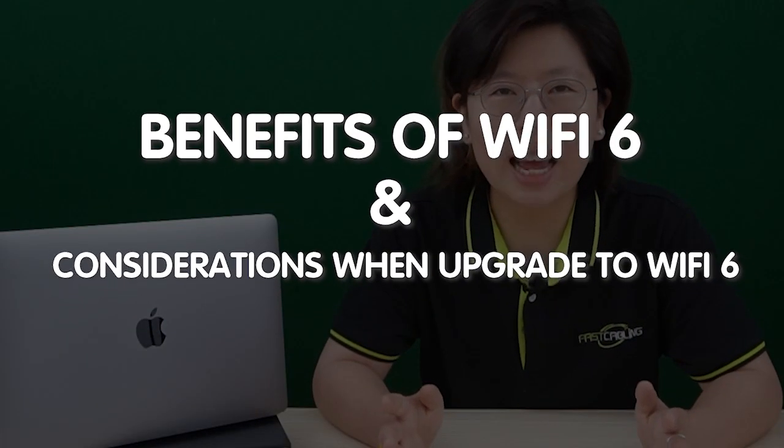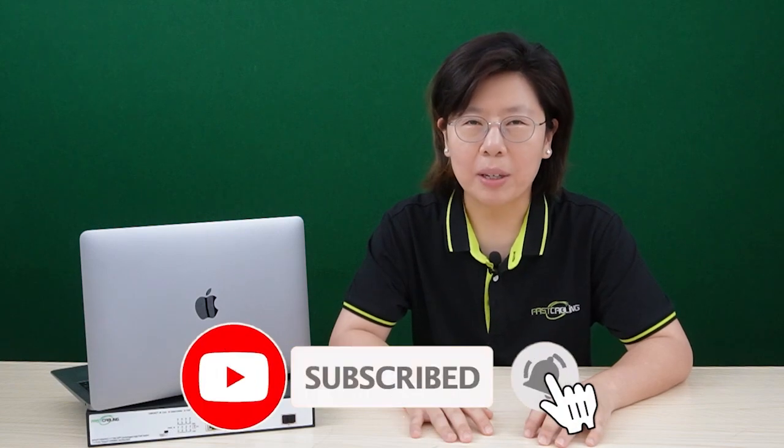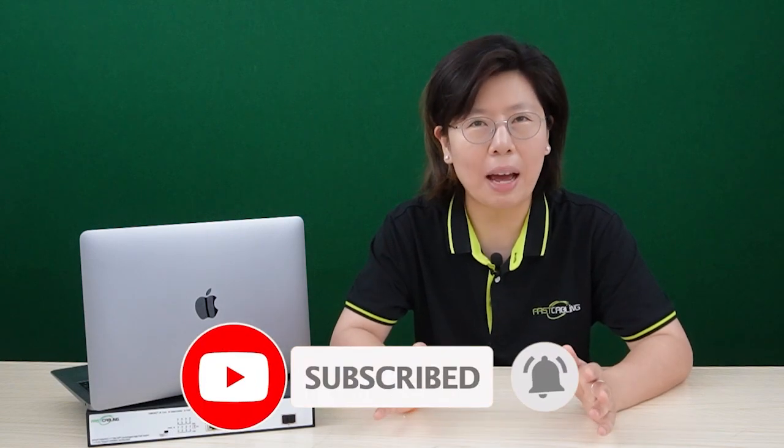So today in this video, I will explore the benefits and considerations of upgrading to Wi-Fi 6 and assist you to decide whether upgrading to this latest standard is worth it for you. And please like and subscribe to our channel Fast Cabling, because it really helps with our YouTube algorithm and makes our life a whole lot easier.